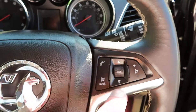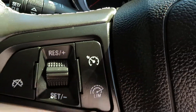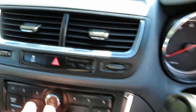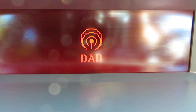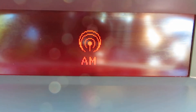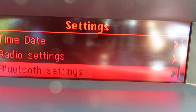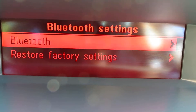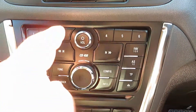On your steering wheel you've got volume control on one side and Bluetooth telephone answering on the other, plus cruise control and speed limiter. The radio is FM, DAB, and AM with a single CD and auxiliary input. Scroll down and you've got Bluetooth settings for your phone, all on this media system.